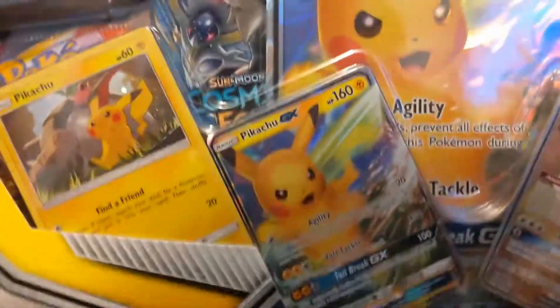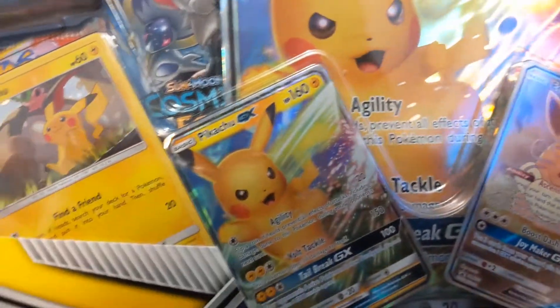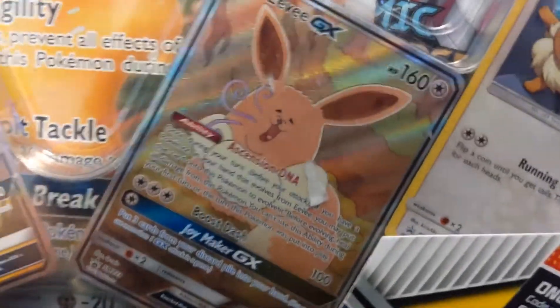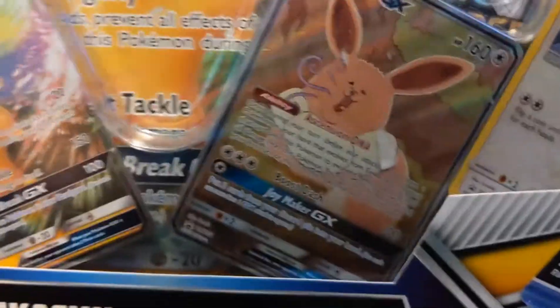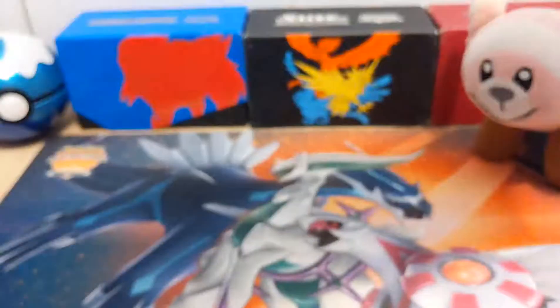This came out a while ago and I just never got around to getting one. Got one now. This Eevee right here looks like it's been eating one too many rare candies. It's a very fat Eevee. Very bizarre artwork, but I love it.